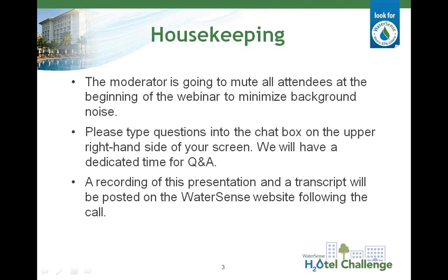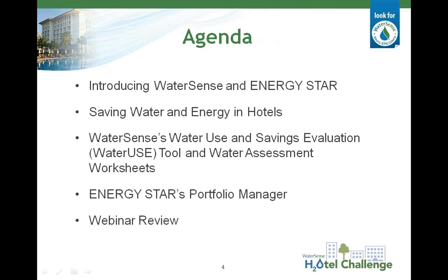I'd like to invite Tara O'Hare to review the agenda for today and start us off with an introduction to WaterSense and the Hotel Challenge. Thanks for those introductions, Laura, and welcome to all of you for joining us today. I'll start by providing a brief overview of the WaterSense program, the intent of the Hotel Challenge, and some rationale for why you may want to reduce water and energy use at your hotel. Then I'll ask Robby to walk you through a demonstration of our Water Use and Savings Evaluation Tool, or Water Use Tool, and the associated water assessment worksheets. Finally, we will provide you with a brief overview of the Energy Star program and introduce you to Portfolio Manager. At the end of the webinar, I'll quickly review what we've learned and talk about our upcoming trainings.